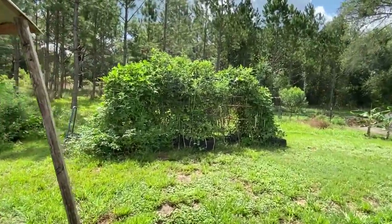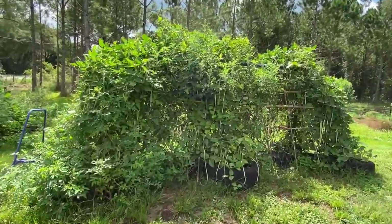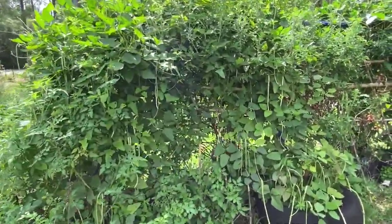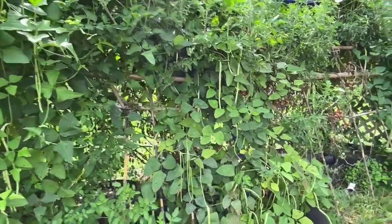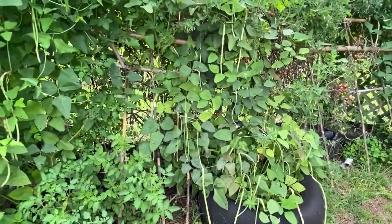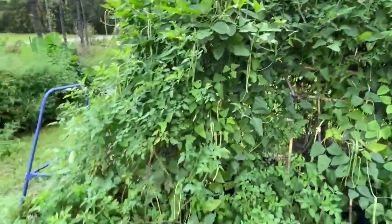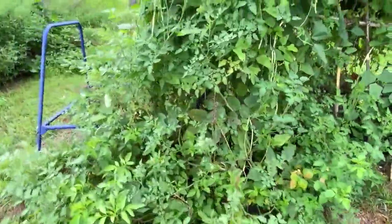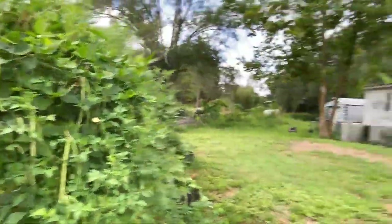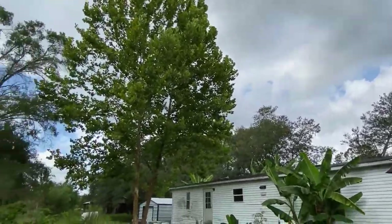Then over here, here's the swingset garden guys. The beans are overrunning my tomatoes. These are the Asian yard long green beans, and I'm just going to walk around and show you guys — I have to harvest but the storm is coming in fast, the wind has picked up big time.